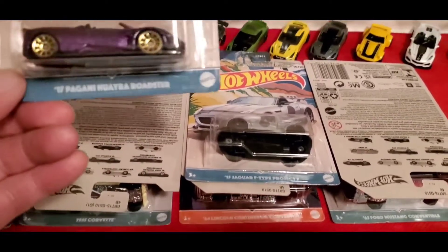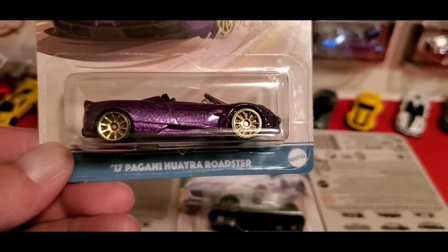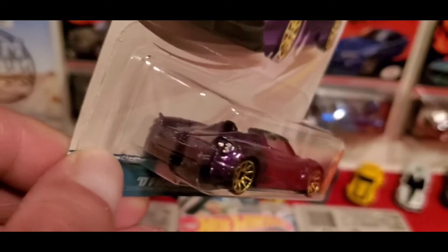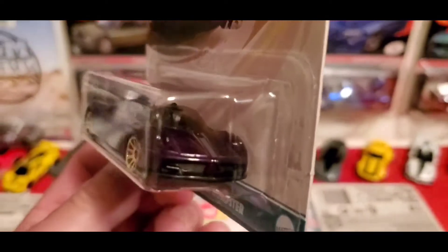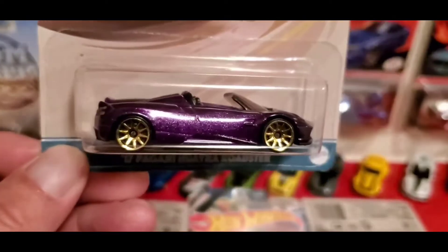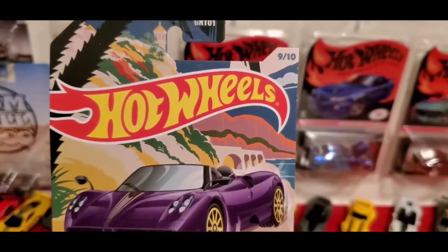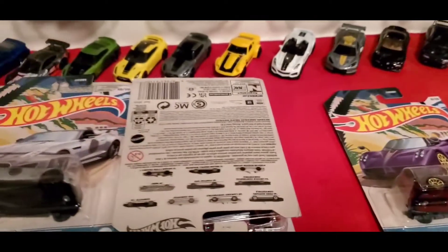One of them is the '17 Pagani Roadster in purple with nice chrome laced wheels. It has a sparkle in the paint too that looks really nice, with some details in front and back. It has a sparkle purple that looks really really good. This is 9 of 10 — that's probably going to be my favorite one.